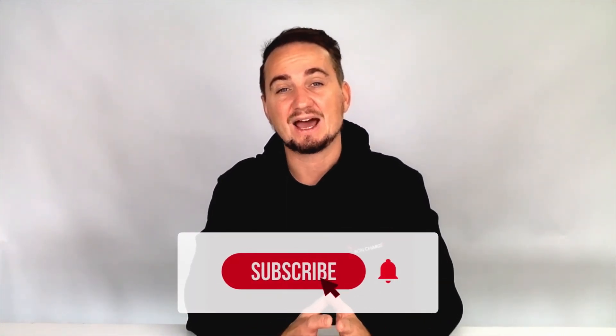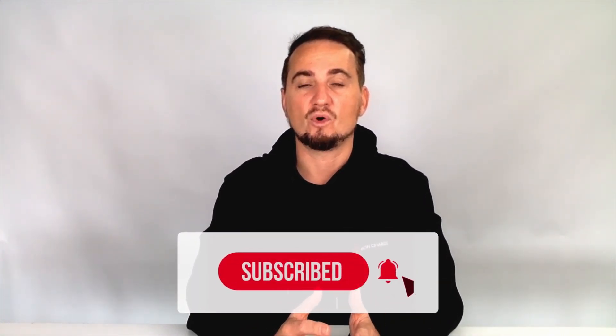So there you have it — that is what red light therapy is. Please leave some comments below and I'll happily answer those for you as well. It's been an absolute pleasure talking to you guys again, and please do subscribe ready for the next video. Thanks again.